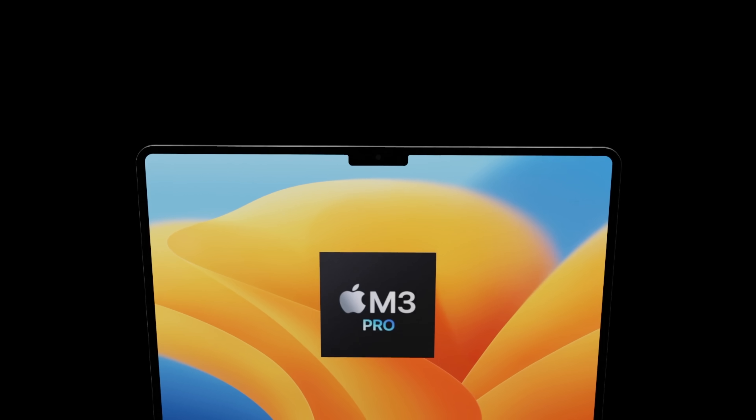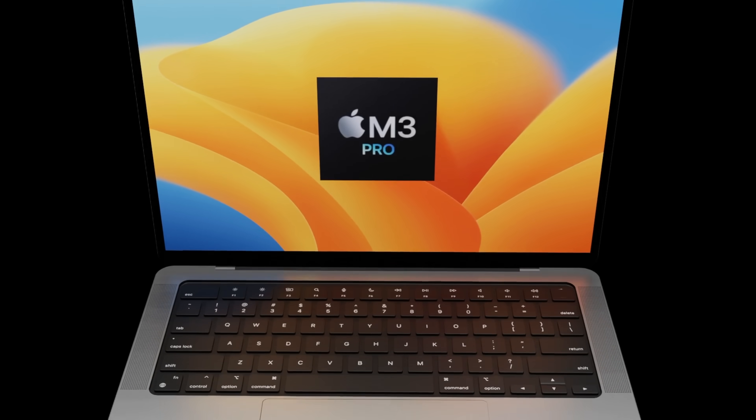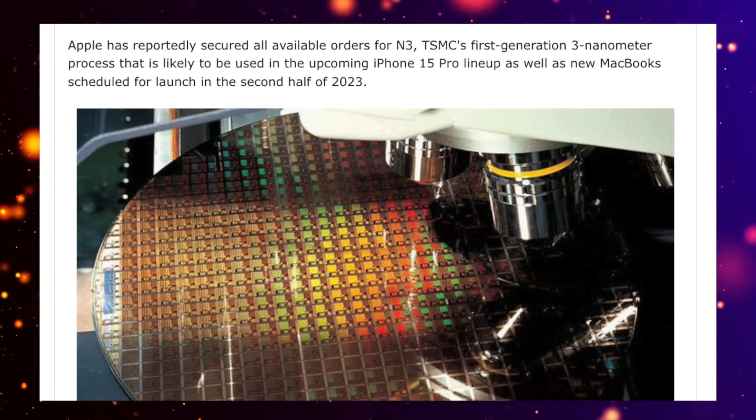The M1 Pro, M2 Pro, M1 Max, and M2 Max have given us amazing performance already, and the chipsets are made on five-nanometer dies. But with the M3 Pro and M3 Max, we've been told these chipsets are going to be made on a three-nanometer die.